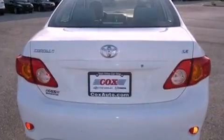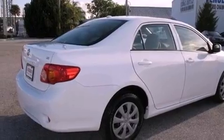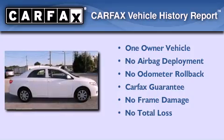With an EPA estimated rating of 35 miles per gallon on the highway, you won't be making frequent trips to the gas pumps. This sedan has had only one owner, and it qualifies for the Carfax buyback guarantee.